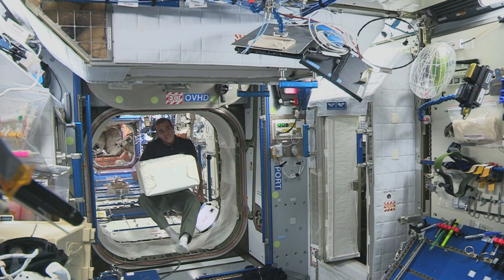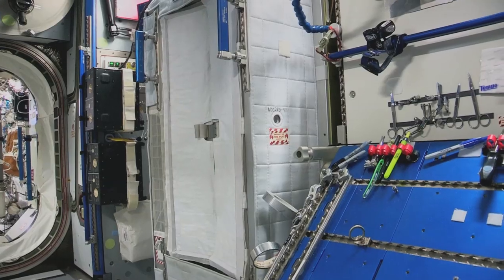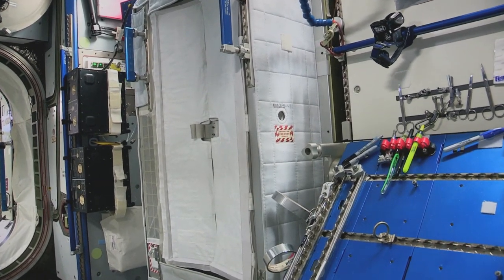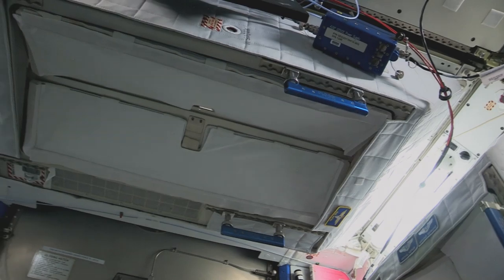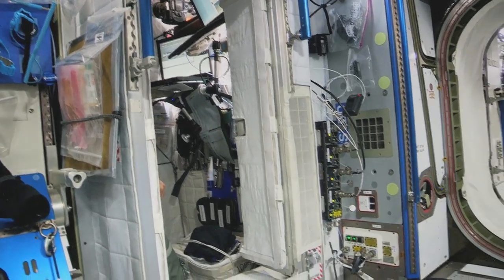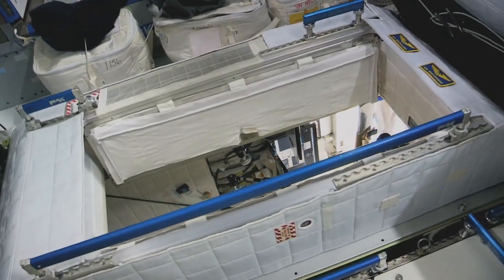One place we can get a little private time is in our little cocoons, our sleep stations. You can see this is the starboard crew quarter, and basically there is no up and down in space. So there's one on the starboard wall, there's a crew quarter on the ceiling, another crew quarter on the port wall, and then the fourth one, located on the floor, or on the deck.